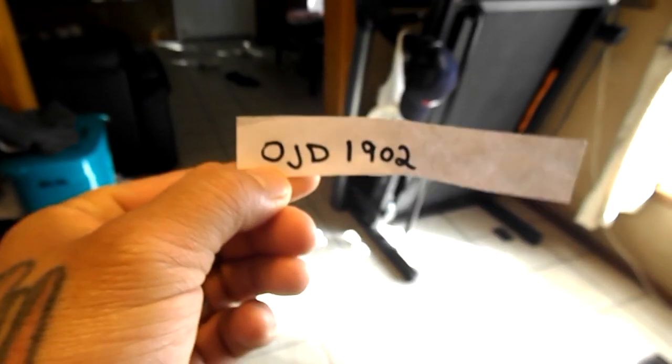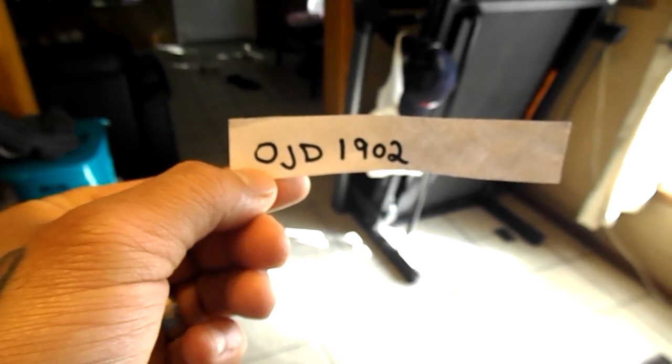So that's it, they're all in there. There's only eight of you guys. I'm going to have my assistant come over here and pull one out. I'm going to shake it up really good and let you guys look in there. And the winner is: OJD 1902!